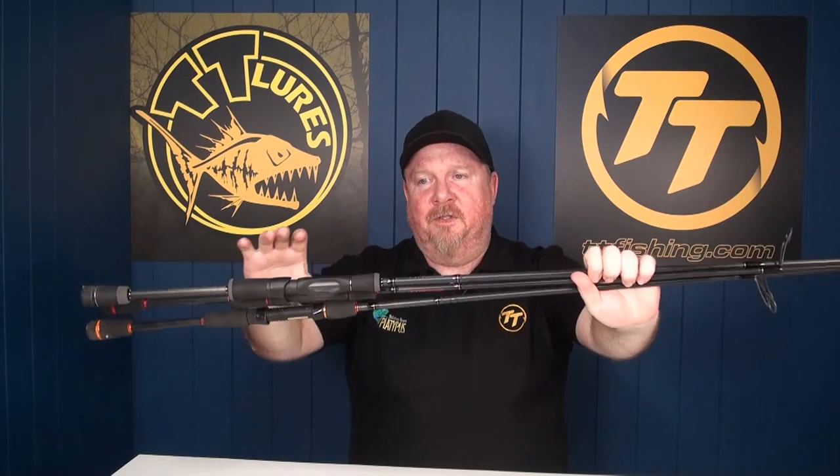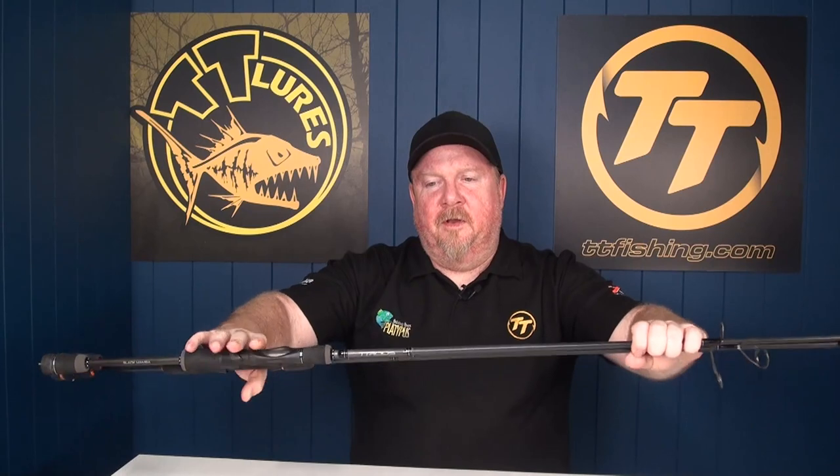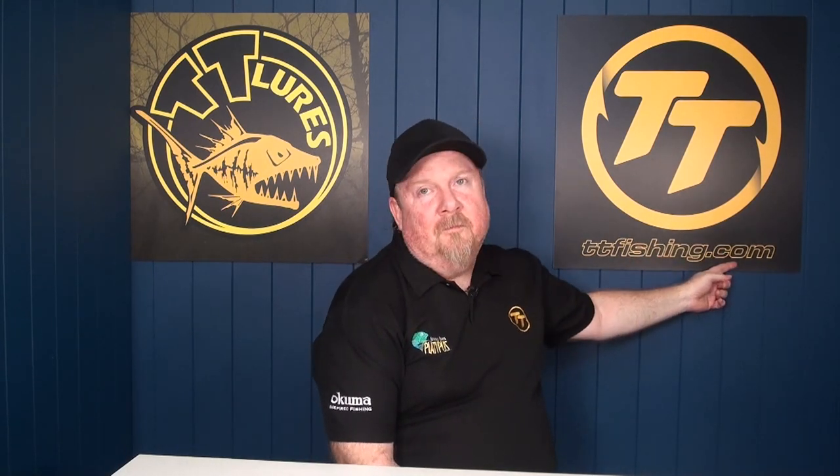So why the change of logo? For us it came with this edition first — TT Rods. When we went from TT Lures to rods, we thought we can't have TT Lures Rods. So we kicked off the TT Rods brand with the Copperhead, the Red Belly, and the Black Mumba to kick things off, which have been really well received. We spent a lot of time getting the designs right, working with guides, our pro team, and ourselves as fishos. Then we thought, what if we want to do tackle storage or something? Do we have TT Lures, TT Rods, TT Tackle Storage — TT, TT, TT? So rather than have all these different brands, we thought let's create a TT Fishing brand — ttfishing.com. All our old links from ttlures.com.au will still work, and ttfishing.com is now active.